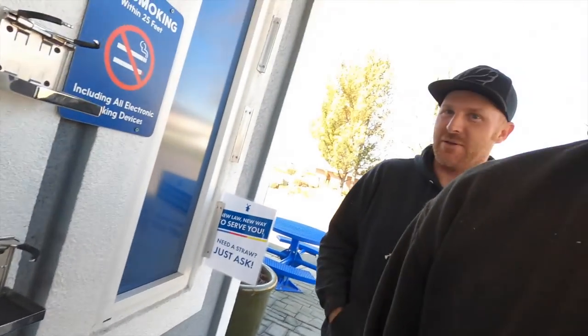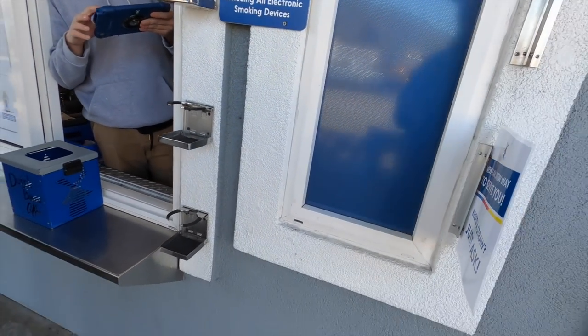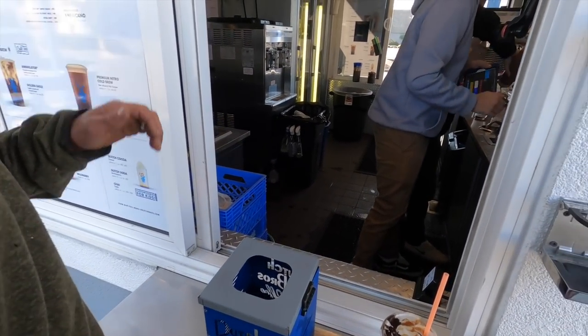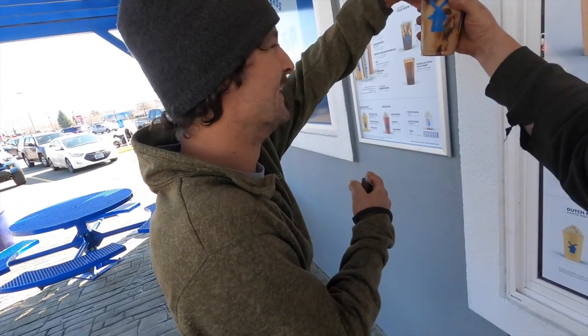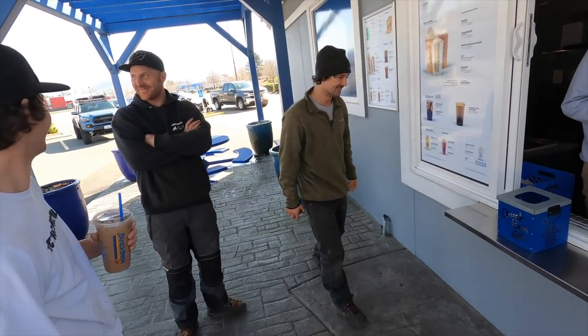And he wants whipped cream on his straw. Adam actually does though — bro, give me that! Whipped cream and sprinkles on the straw, that's how he likes it. You gotta get the whole straw covered! You gotta do it for the video, bro! Take a sip. It's good — mmm, it's good.